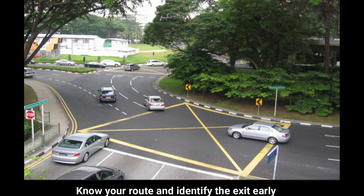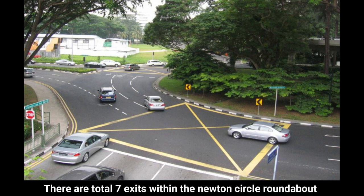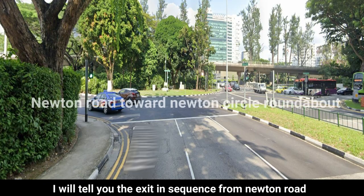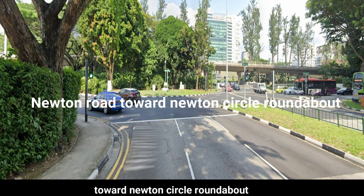Know your route and identify the exit early. There are a total of 7 exits within the Newton Circle Roundabout. I will tell you the exits in sequence from Newton Road towards Newton Circle Roundabout.